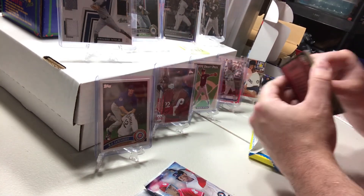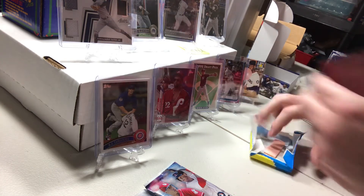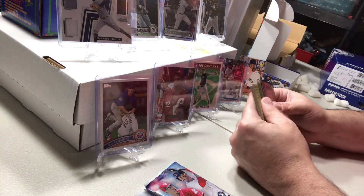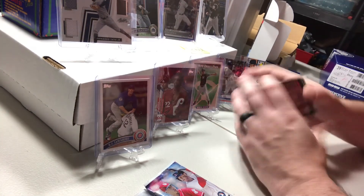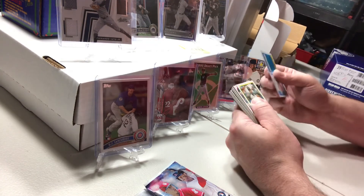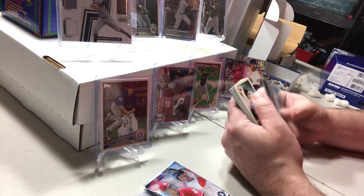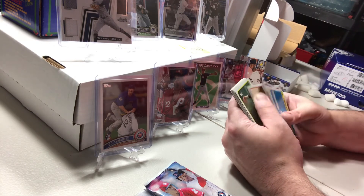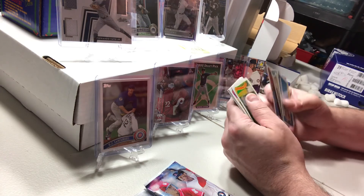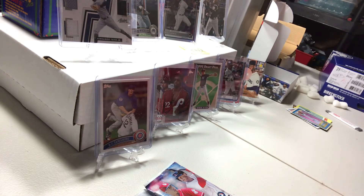I'll pull the rookies out later and see if maybe I'll get lucky and hit a Griffey out of here, or maybe a Randy Johnson. Really old gum. Drill Perry, Jack Clark. No luck there. Oh well.